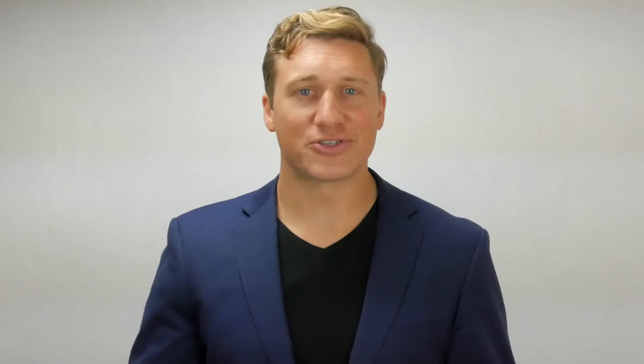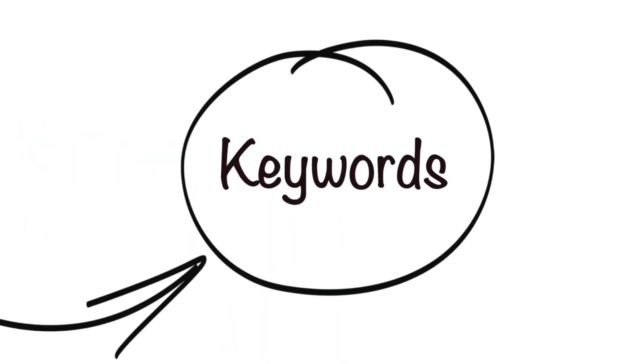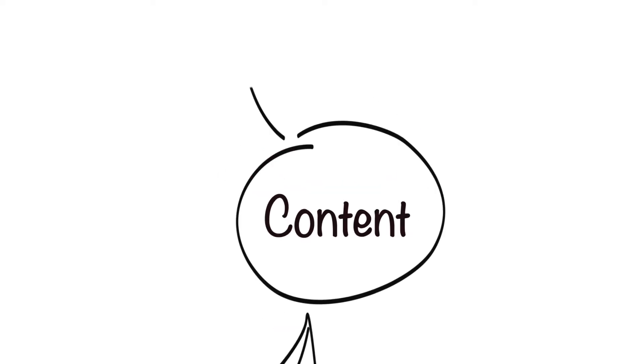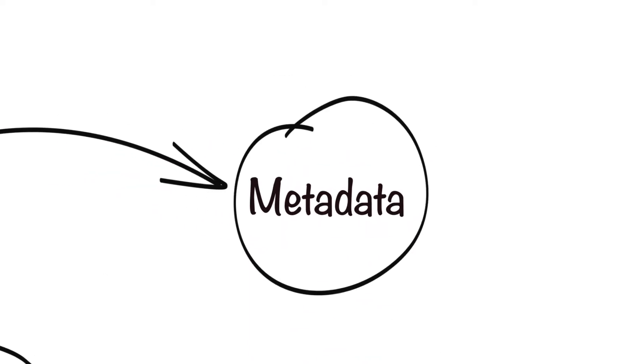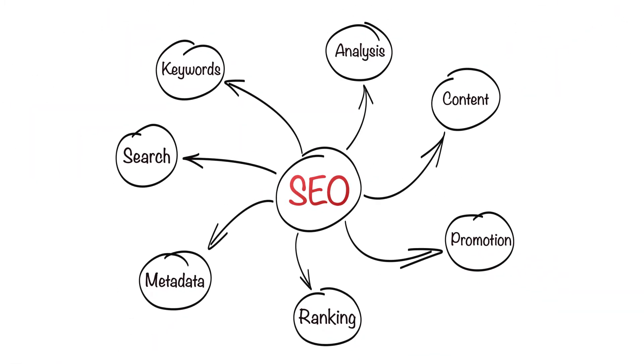For $99 a month, Ahrefs gives you Site Explorer, Keyword Explorer, and Content Explorer, which help you analyze search volumes, social shares, and other important ranking factors. It also has a rank tracker so you can keep a closer eye on your campaigns. The Site Audit tool makes it easy to find and correct SEO issues. You can also set up alerts for the SEO metrics you wish to monitor and use the free SEO toolbar to check a page's or website's authority.